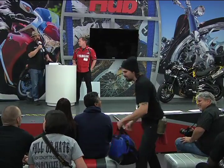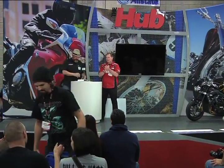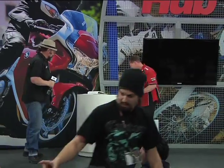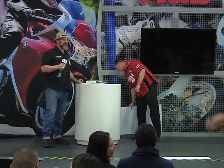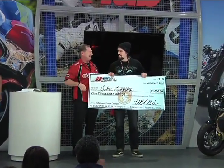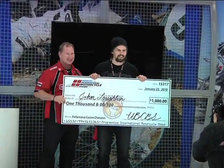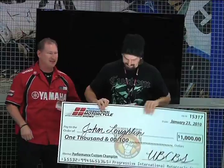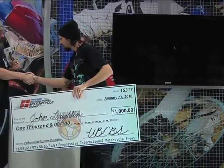Very proud to give that first place. Thank you very much. I would like to have Jonathan come back up again because I forget there's a little money involved with this. We have a special check we'd like to take your photos with — $1,000. Just a little bit towards that hard work and innovation. Thank you very much. Nice bike.